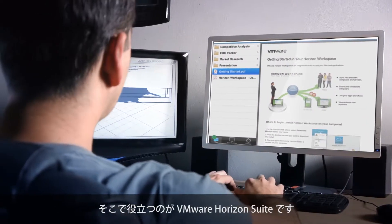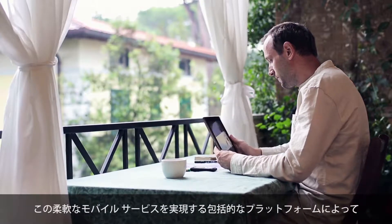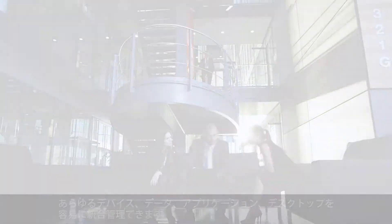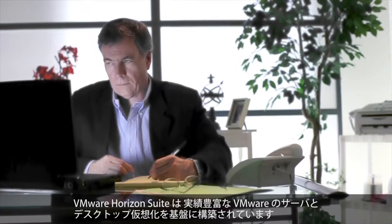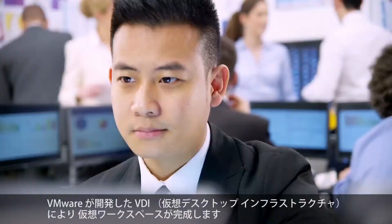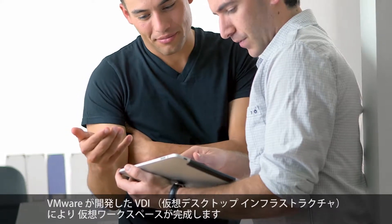Introducing VMware Horizon Suite, a comprehensive platform for the modern mobile workforce which simplifies and centralizes management of multiple devices, data, applications and desktops. VMware Horizon Suite builds upon VMware's history of proven leadership in both server and desktop virtualization. VMware invented VDI, the virtual desktop infrastructure, and is now perfecting the virtual workspace.